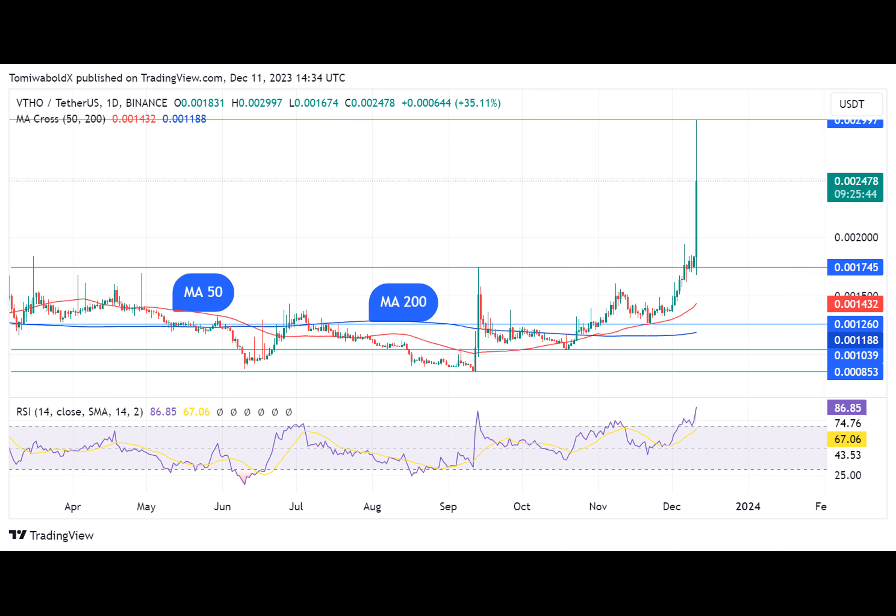VTHO, an ecosystem token on the VeChain blockchain, has seen a massive surge in the last 24 hours, gaining as much as 60%. VTHO rocketed from 1,169,000 to 23 cents at a moment, displaying a gigantic green candlestick.